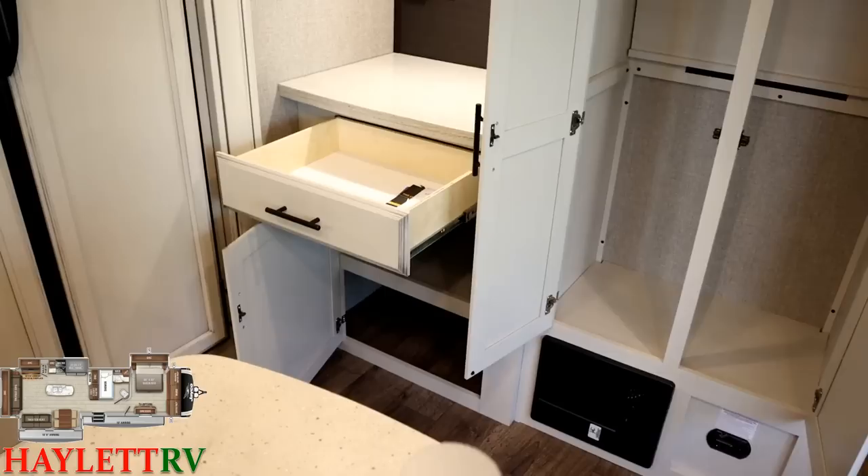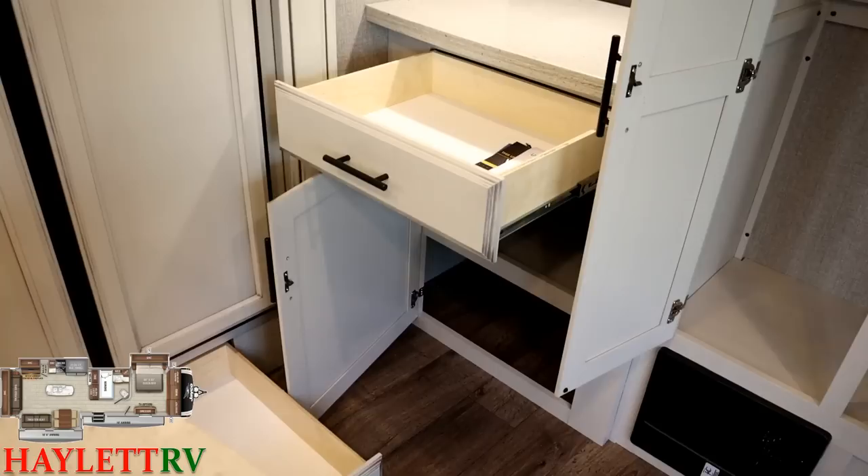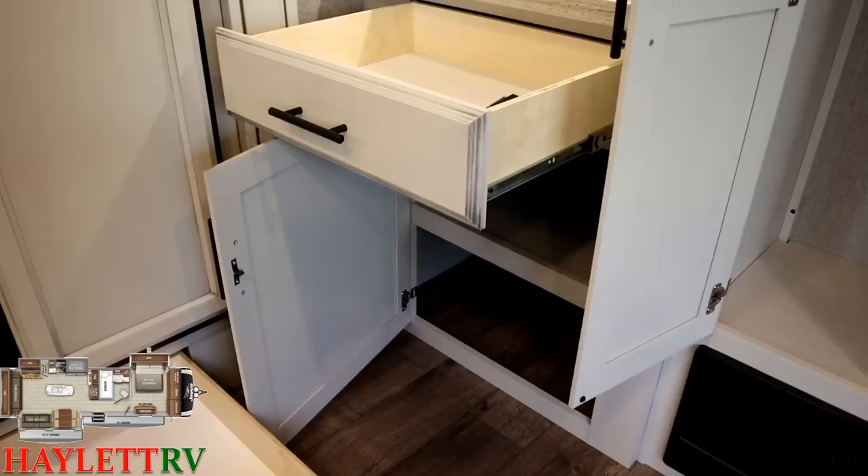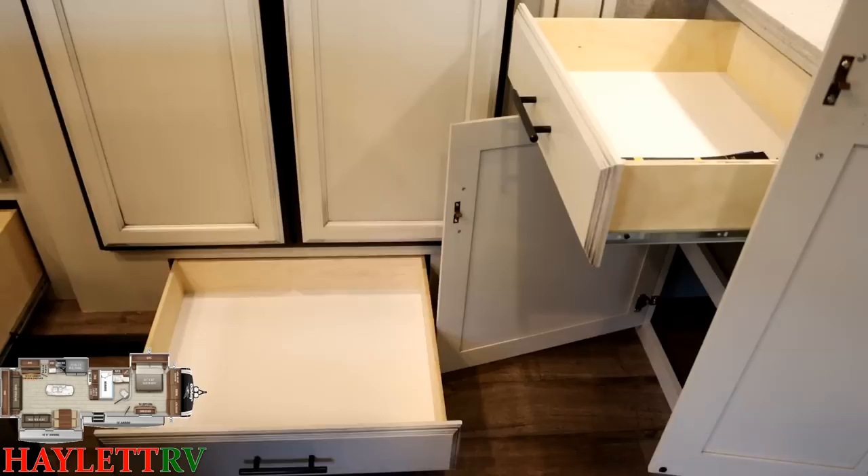I love this full-extension drawer below the coffee bar — it gives you a handy place for various items, or you can almost use it as a general kitchen junk drawer for full-timers or seasonal campers. Down below, those shelves go all the way back to the wall behind.